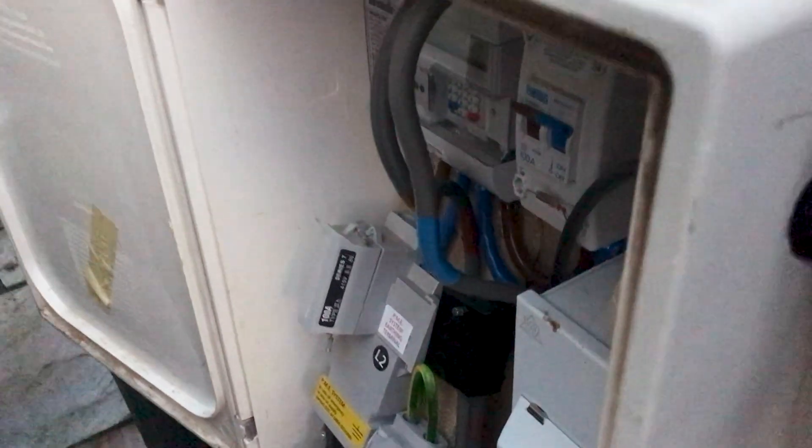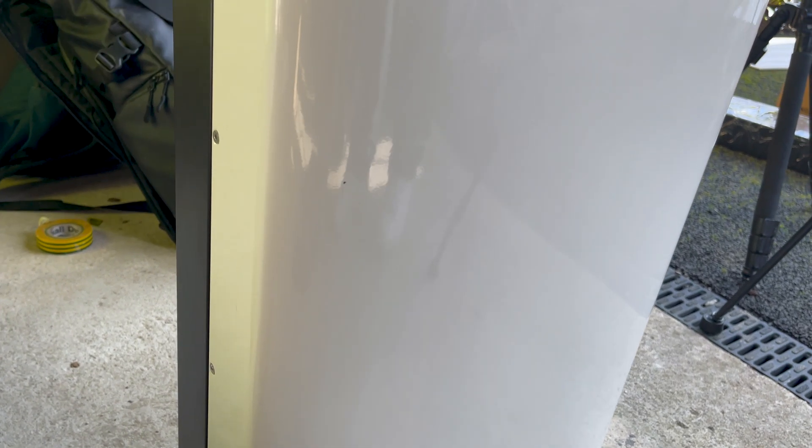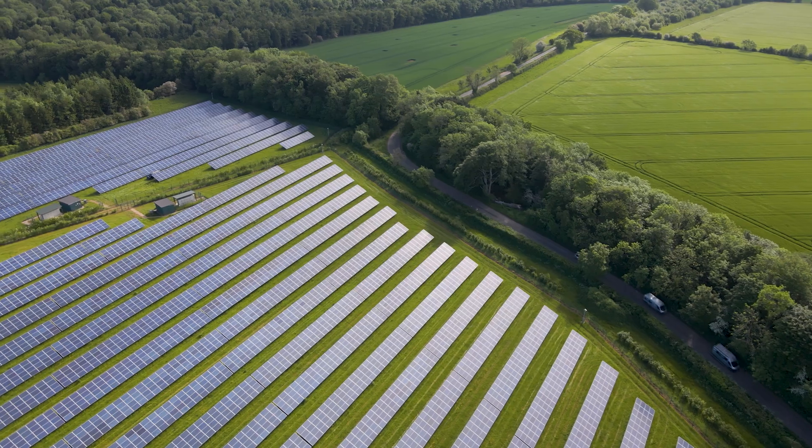To qualify for Octopus Flux you're going to need a few things. You'll need a smart meter that sends half-hour data to Octopus Energy. You're also going to need an MCS-approved battery or solar system for export, so that Octopus can get you an MPAN number for the export of energy.